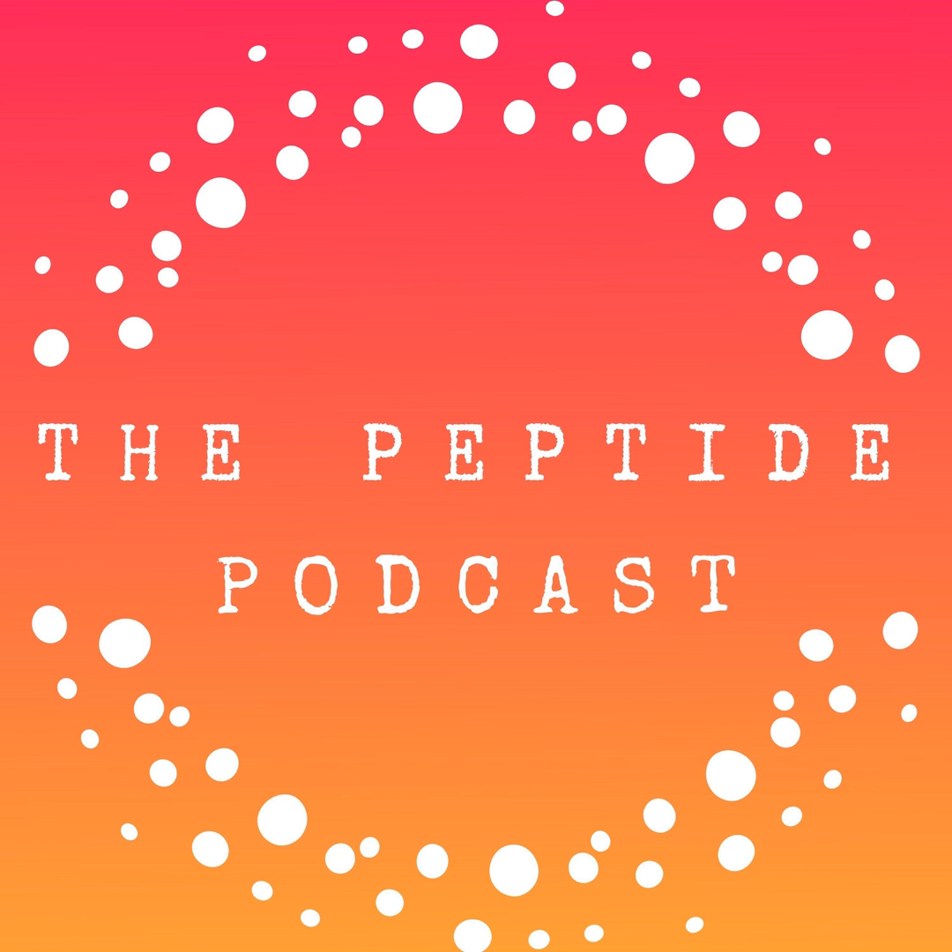You can find out more information at peptides.com — that's peptides without the D — where we're tying all the peptide information for you in one place. Thanks for listening to the Peptide Podcast. We love having you as part of our community. If you love this podcast, please share it with your friends and family on social media. Have a happy, healthy week.